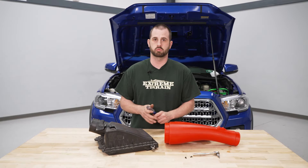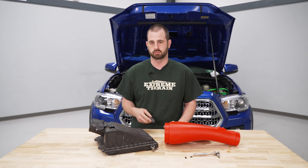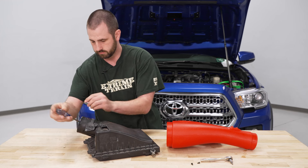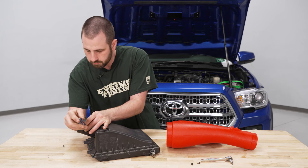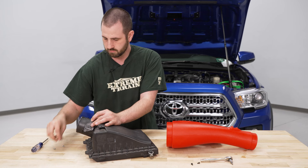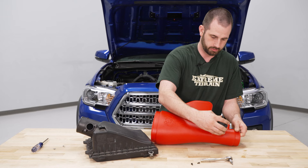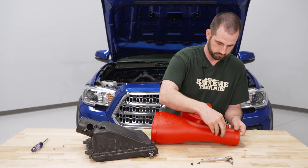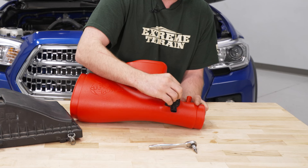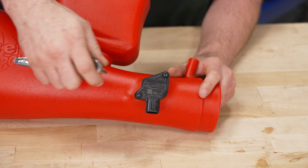Before installing the new intake, we just have to swap a couple things over from the stock one. First is the mass airflow sensor — use a Phillips head screwdriver to take the screws out, pull the center straight out, and drop it into the new intake. Then grab the supplied hardware and tighten it down using a ratchet with a T20 socket.